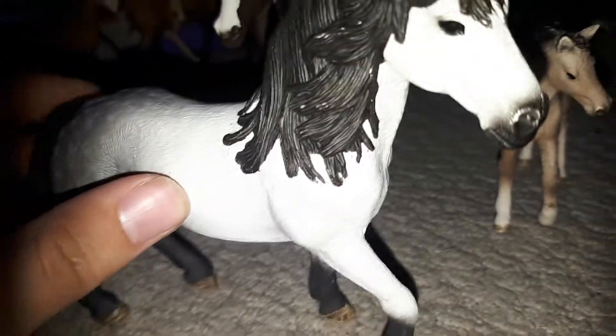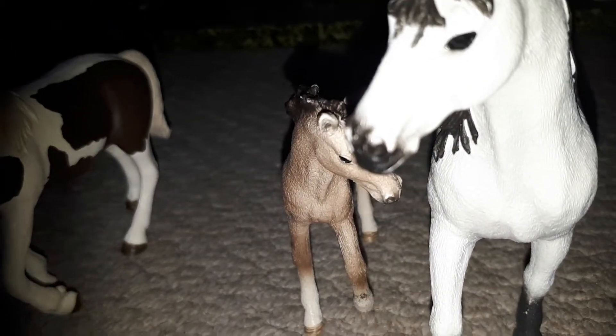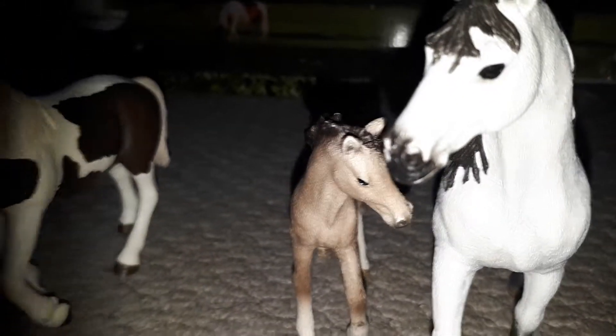Did you know these are draft horses, the Andalusians? And they are crossbred with an Icelandic and a Lusitano — that's how you get the breed of the Andalusian.